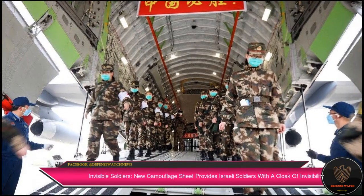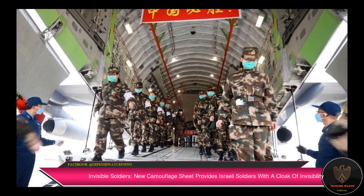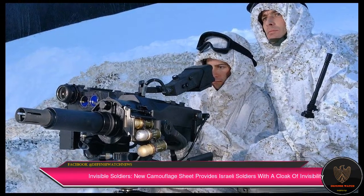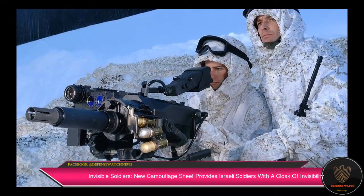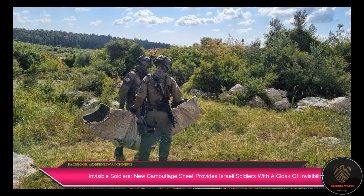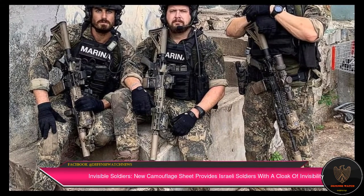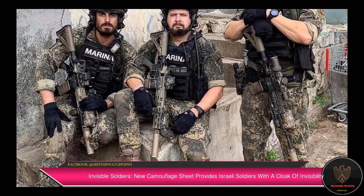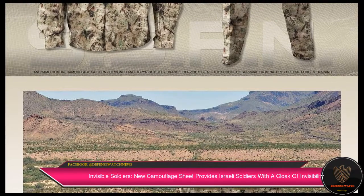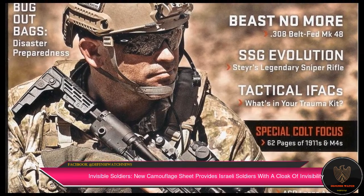Militaries around the world have been constantly innovating in cutting-edge camouflage technologies, although there has yet to be a perfect design that can make troops completely invisible in battle. Multiple camouflage techniques against visual cameras exist, however invisibility from thermal imaging has always remained a challenge, as it is the main technique employed by adversaries to identify and locate soldiers on the ground.